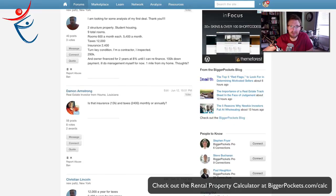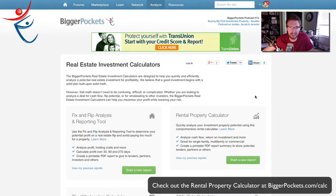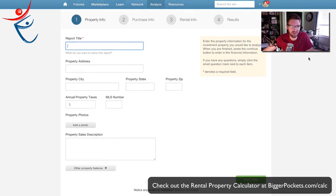I will preface this with: I am not a student housing kind of guy, but I'm going to run him through the rental property calculator anyway and just kind of see what we come up with. If you want to walk through this with me, I've not done this yet on this deal, so we'll see what comes up.